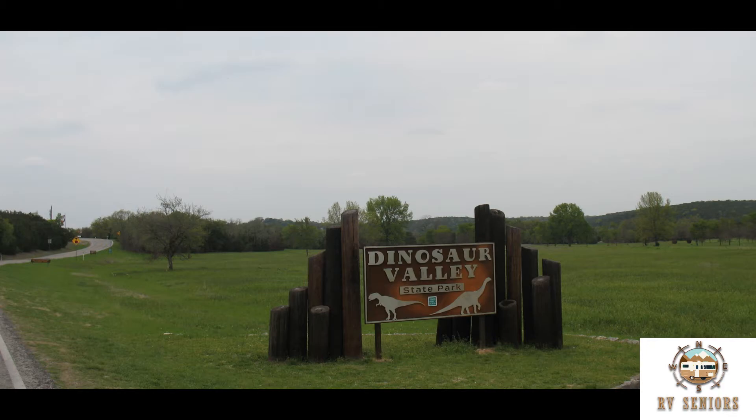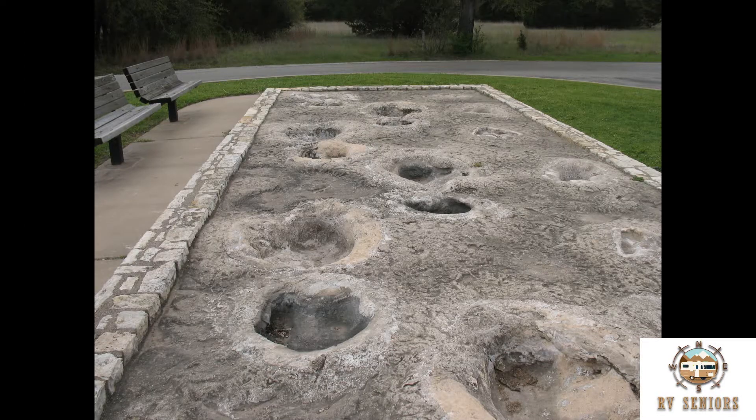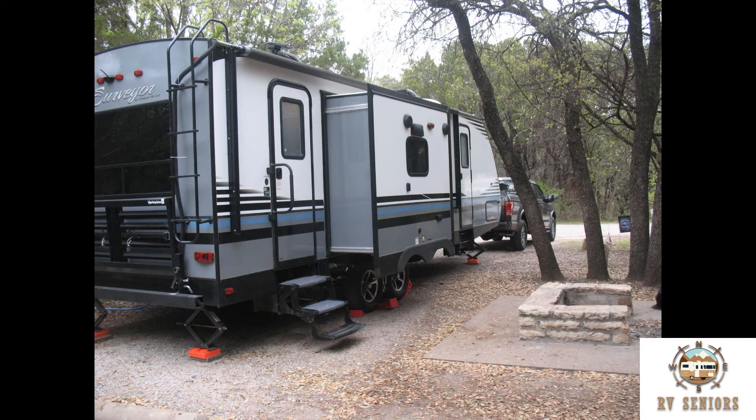Dinosaur Valley State Park — nice work on the building. Replica tracks at the park entrance. Our campsite.